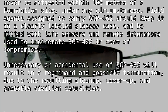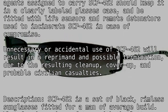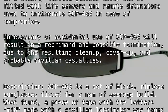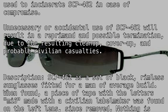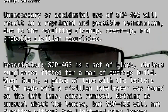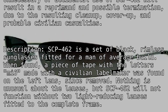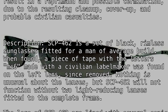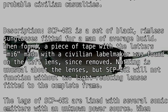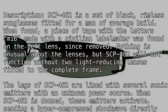Description: SCP-462 is a set of black, rimless sunglasses fitted for a man of average build. When found, a piece of tape with the letters MI6, made with a civilian label maker, was found on the left lens — since removed. Nothing is unusual about the lenses, but SCP-462 will not function without two light-reducing lenses fitted to the complete frame. The legs of SCP-462 are lined with several sonic emitters with an unknown power source.